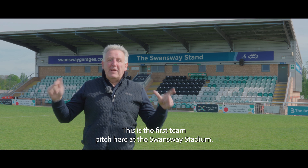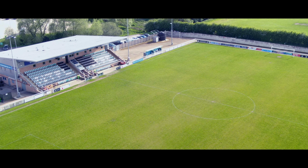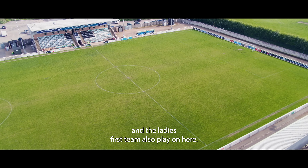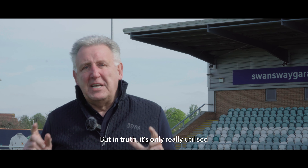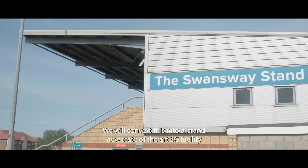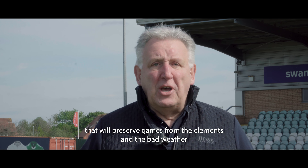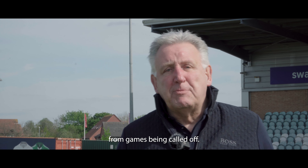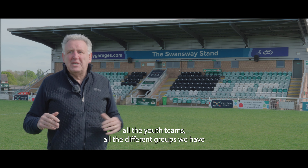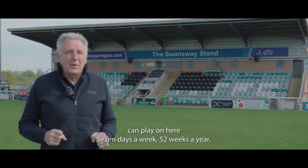This is the first team pitch here at the Swansway Stadium and as you can see it's a fantastic place. The first team plays all their games in the Northern Premier Division and the ladies' first team also play on here, but in truth it's only really utilised once or twice every two weeks. With our vision and plan we will convert this into a brand new state-of-the-art 3G facility that will preserve games from the elements and bad weather. It would mean that people from all the communities, all the youth teams, all the different groups we have can play on here seven days a week, 52 weeks a year.